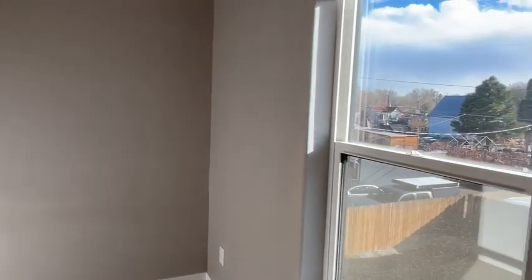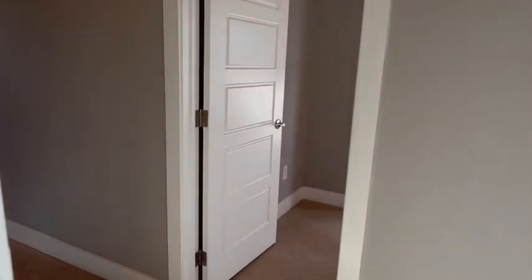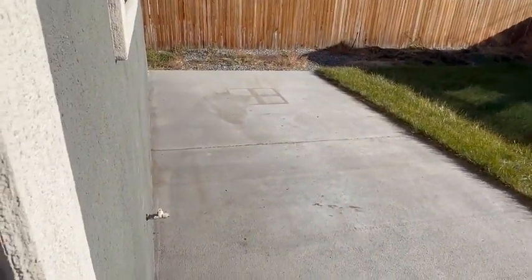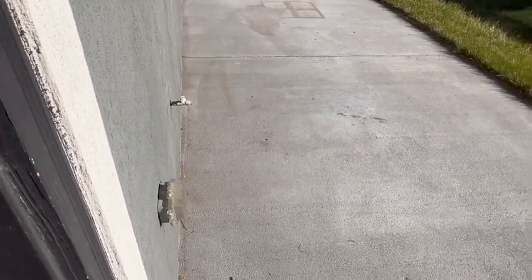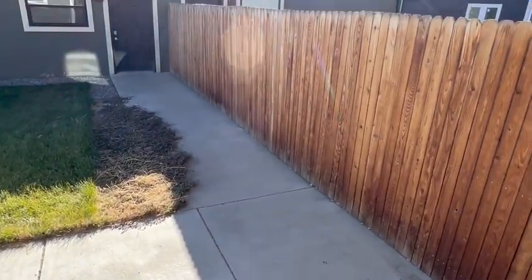From here you can see the backyard — this is the oversized two-car garage. The yard is fenced in, good yard back here. From the kitchen you can see the poured patio with a gas hookup for a grill, a water spigot on the side of the house, and it's fenced from the neighbors so you have nice privacy.